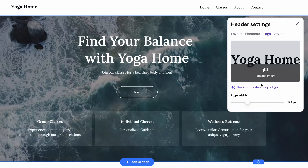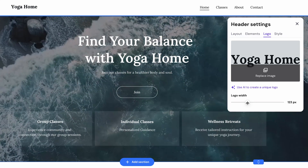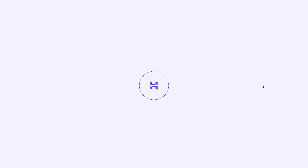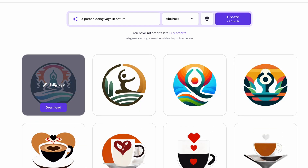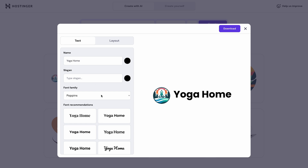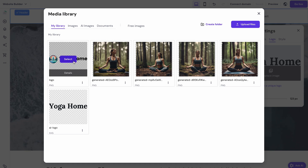If you don't have a logo, that's not a big deal at all. You can quickly create one using Website Builder's AI logo maker. Describe what you want to see in your logo — for instance, a person doing yoga in nature — and choose a style. AI will generate some options for you to choose from. You can download the one you like, or click 'Edit' to add your brand's name or slogan and edit its color, font, and spacing. After you're done, hit download and upload your logo to the header.